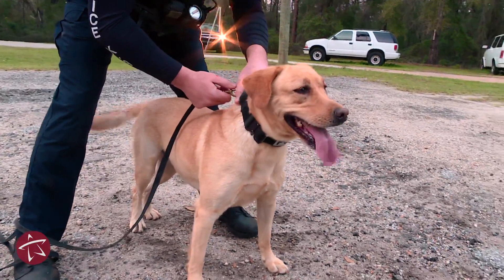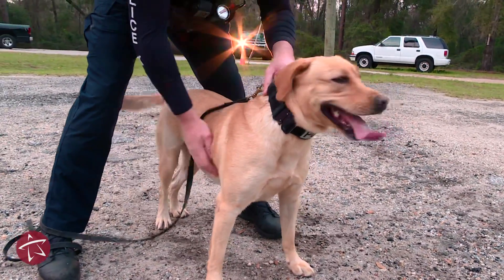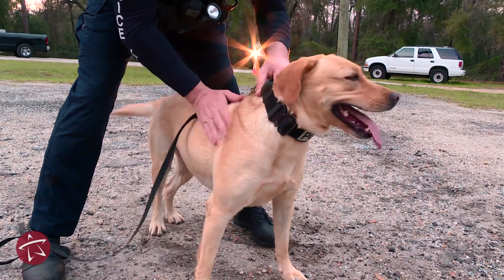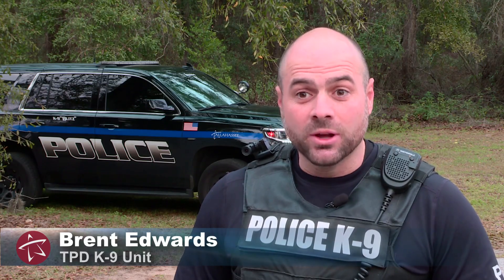Humans use our eyes as our primary sense. Dogs use their nose as their primary sense. We want them to go out and look for what we tell them to look for — in this case, narcotics. When we hid her toy and asked her to go look for it with her nose, she did an excellent job of using that nose and finding it very quickly.